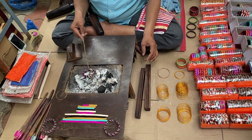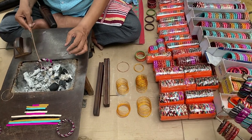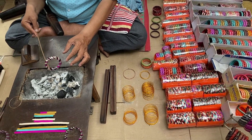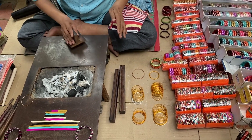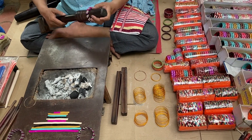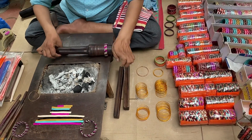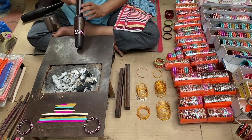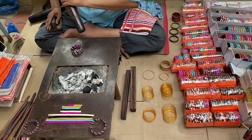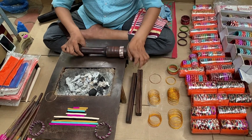It needs a lot of patience, but that's the art. He presses it on top with a wooden block just to give the shape, and he rolls it over. He also makes square bangles if needed, and has different moulds for any desired shape.